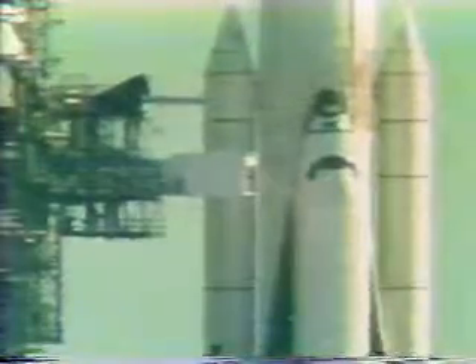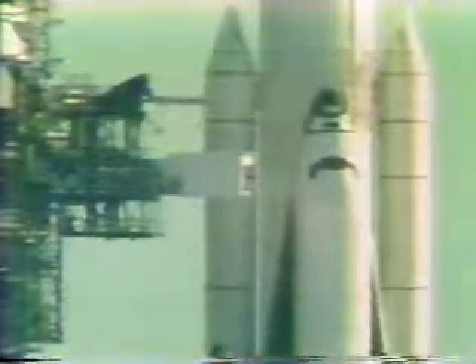Very slow movement by the orbiter access arm. T-minus six minutes, 29 seconds and counting. The crew is beginning the APU pre-start. The start begins at the five-minute point in the countdown. T-minus six minutes, 15 seconds and counting.